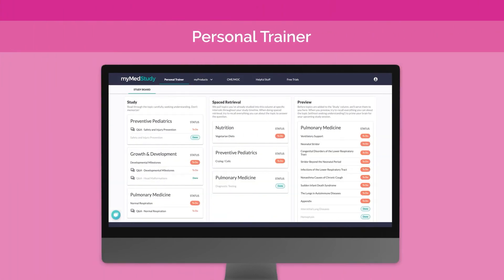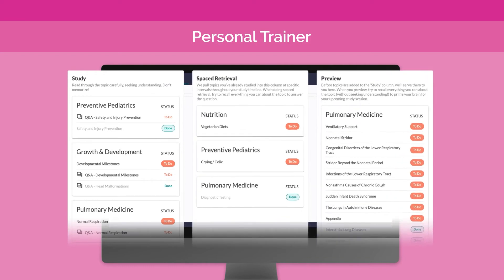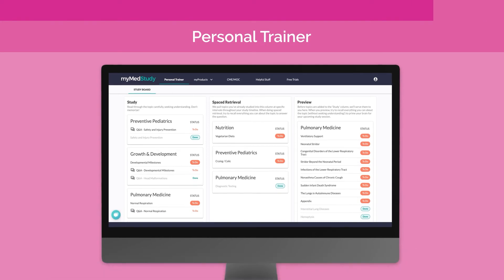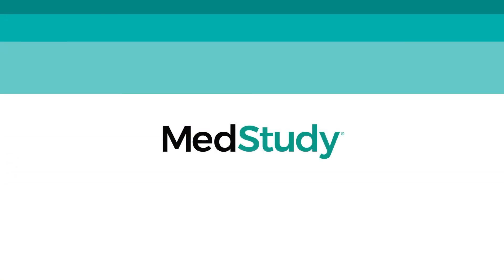Personal Trainer is your super smart learning guide. It creates personalized learning plans based on your goal and timeline, and uses techniques from the MedStudy method to help you move information into your long-term memory. The rest of your medical career relies on the foundation you're building right now. How will you study strong?